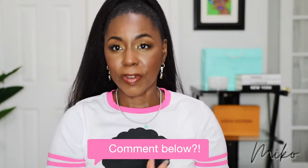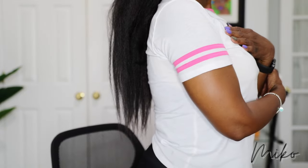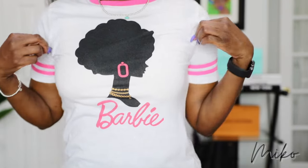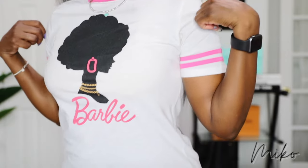My ponytail is from the beauty supply store — it's like a kinky straight texture, I love it, it is so freaking long. And my t-shirt is my black Barbie shirt, it is so gorgeous. I got it from Target about three months ago before we went to Vegas. All right guys, that's going to do it. I will see you in the next video. Thank you so much for watching — leave me some comments and let me know what you think about this look. I'll see you in the next one, bye!